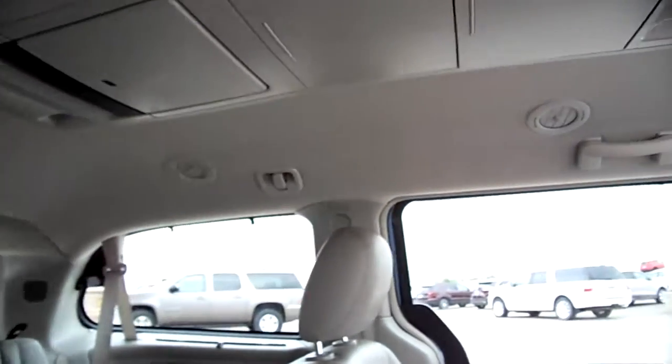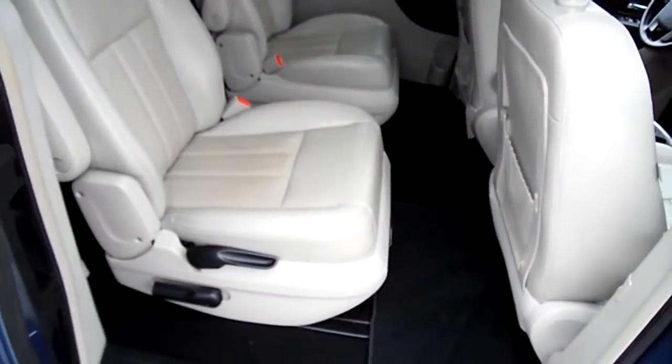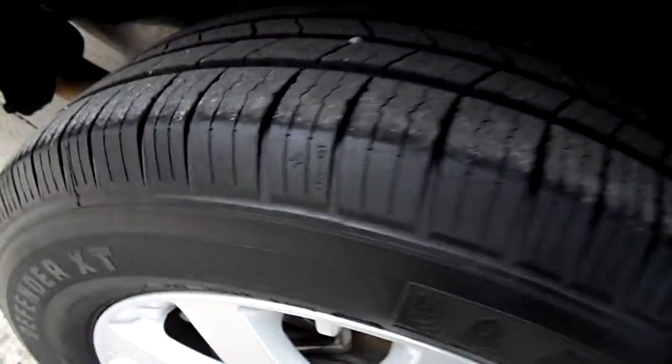I'm seeing if I can get this DVD player to show — there it is, there's your DVD player. Center row buckets, always helpful. And tire tread is very good, if not new.